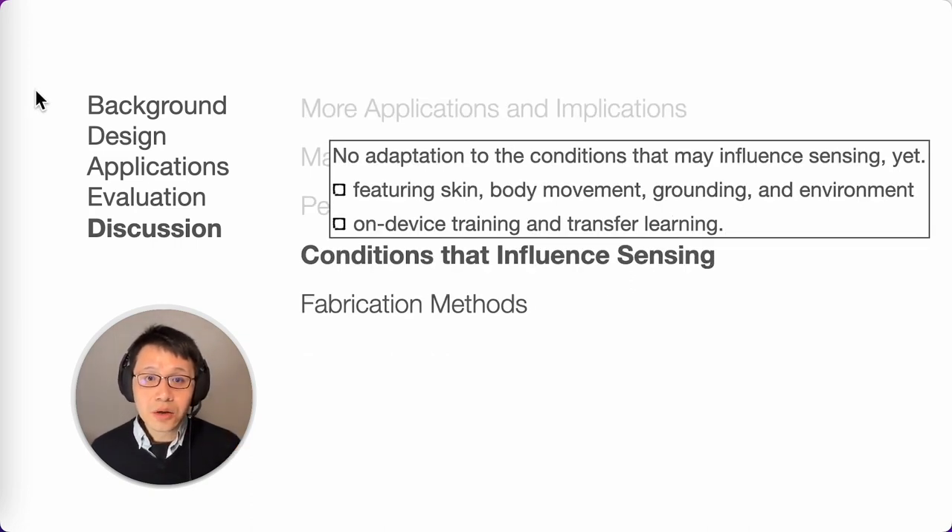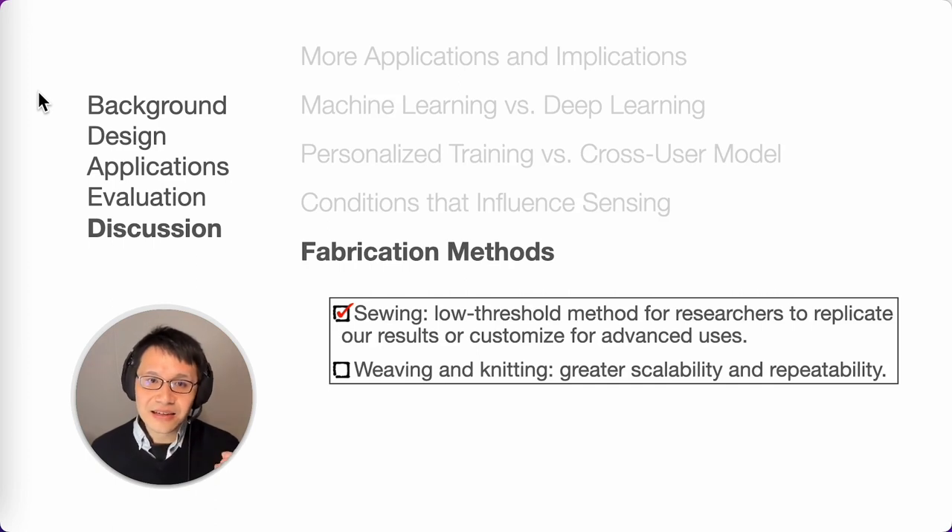Furthermore, we have not incorporated mechanisms to adjust to conditions that may affect sensing, such as the user's skin conditions, body grounding, and environment, which could impact Textile Mask's long-term performance in real-life situations. Classifiers that support on-device training and transfer learning could facilitate further adaptation to these conditions. Regarding fabrication methods, sewing is an accessible broad-ranging approach for researchers to reproduce our findings or customize the form. For improved scalability and replicability, we suggest that future work incorporate textile electrodes through weaving and knitting.